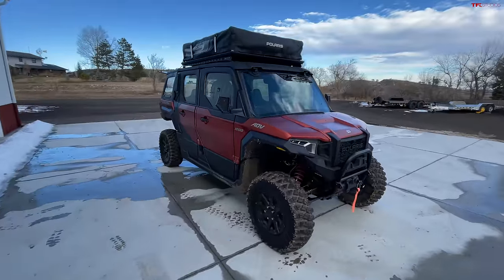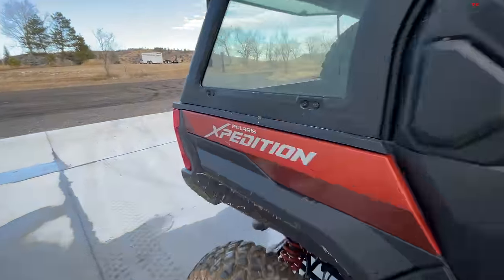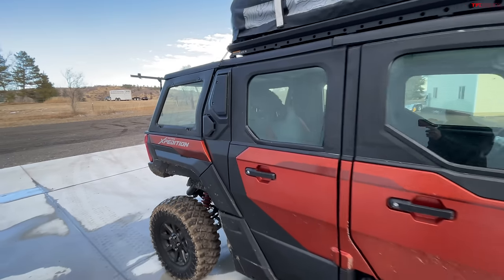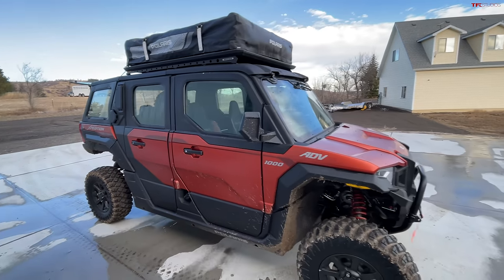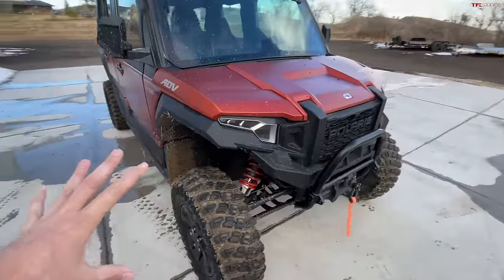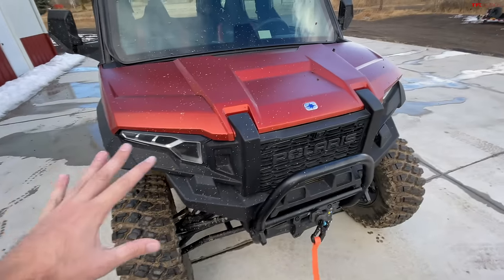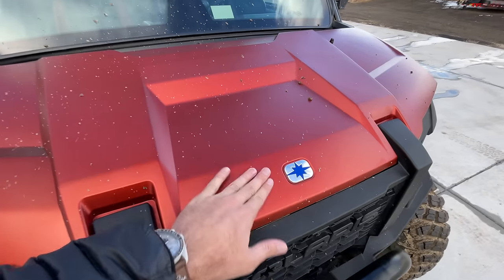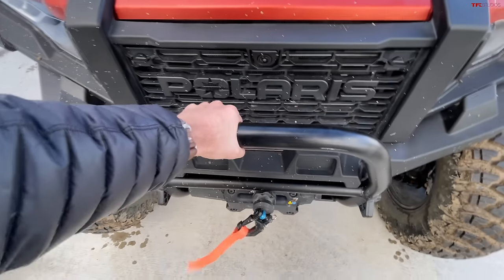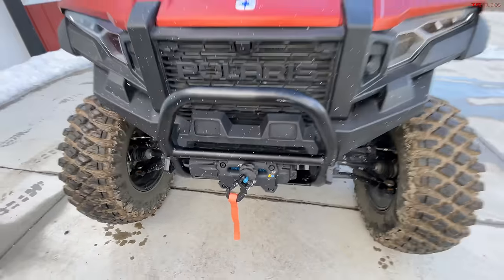This is a new series that Polaris has introduced. You've seen the Ranger series, the General series, and the Razer — but this is the new Expedition series. They come in a number of different cab and length configurations; this one is the full four-door with a bunch of accessories sold through Polaris. Up front, we have a full LED headlight design in a new angular pattern — it looks really good against this flat orange, especially when it gets a little muddy. We've got 'Polaris' spelled out across the grille.